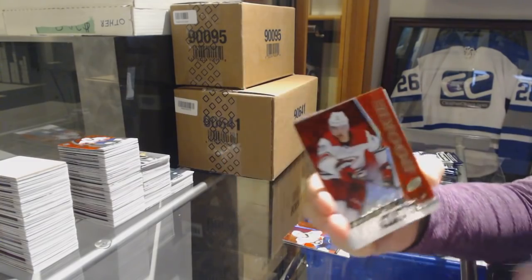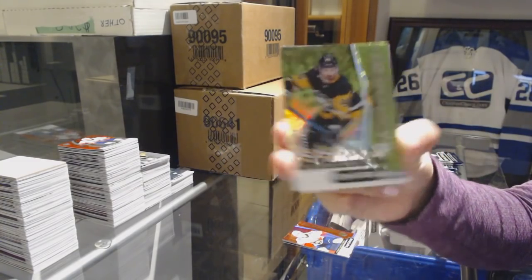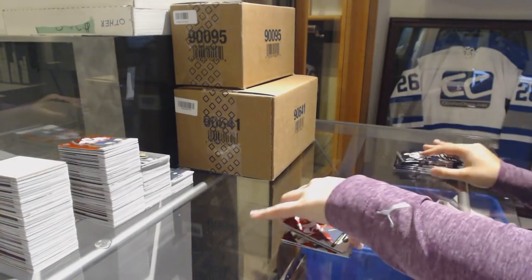Red of Warren Fogle for the Carolina Hurricanes. Zach Aston-Reese number to 299 for the Pittsburgh Penguins. Green Rookie and Ryan Donato Significant Selections for the Boston Bruins.